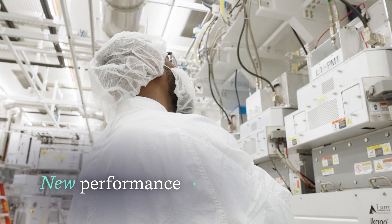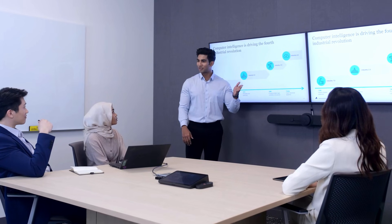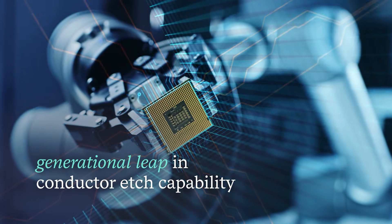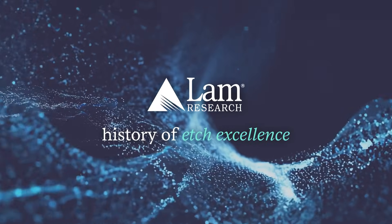This performance must be delivered with the highest levels of production efficiency, wafer to wafer, and run to run. To address these challenges, a generational leap in conductor etch capability is needed, and we're delivering this with a revolutionary product that extends our history of etch excellence.